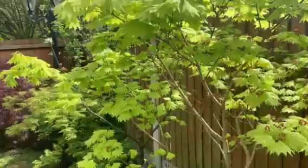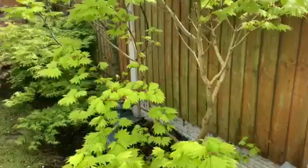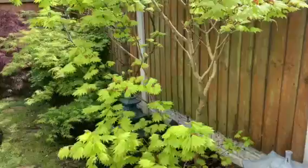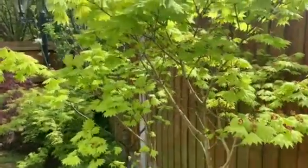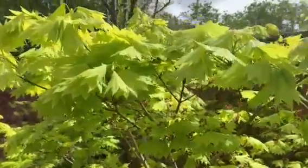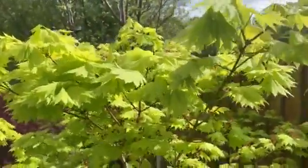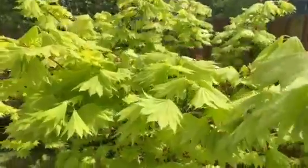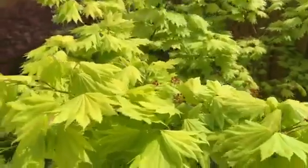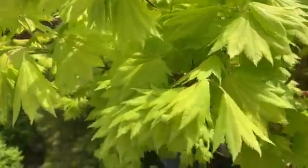Showing you my Japanese maple, Acer Aureum, or Golden Pullman Maple — 10 years old, about 6 foot tall and 5 foot wide. That's the Golden Pullman Maple. It's beautiful.